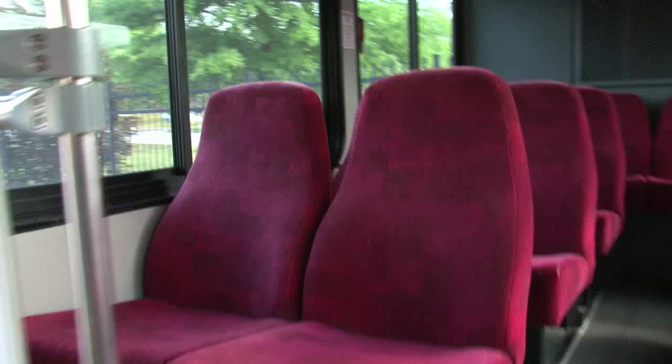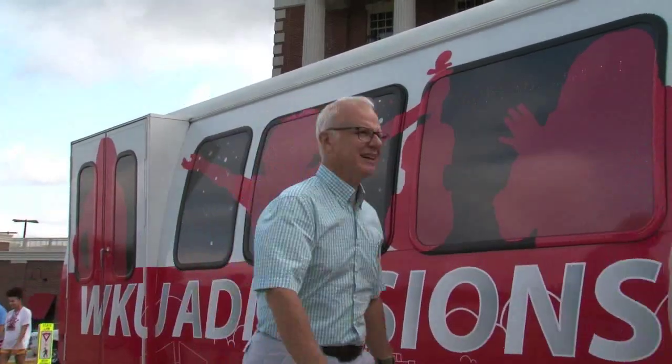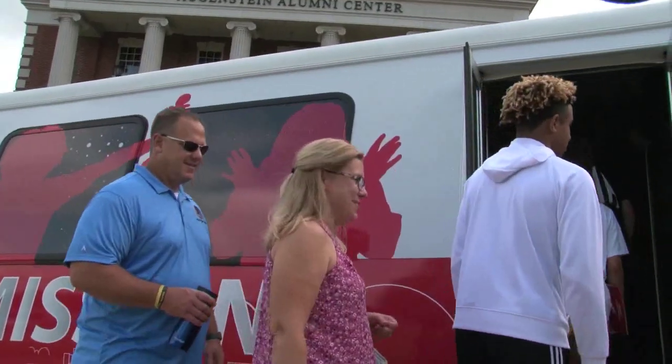You just never quite knew when you'd go out to start it in the morning — would it start, during the summer months would the air conditioner work. It just seemed like there was always something. When parking and transportation offered to give the back-up bus to admissions, it was a win-win for both departments.